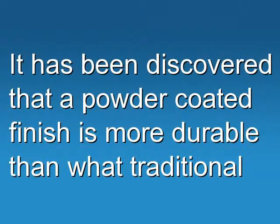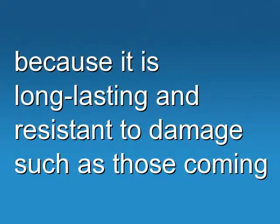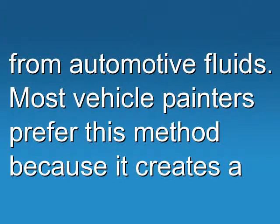It has been discovered that a powder coated finish is more durable than what traditional paints can produce. Also, as compared to spray paints, powder coats are better because they are long lasting and resistant to damage such as those coming from automotive fluids.